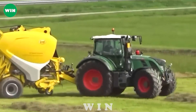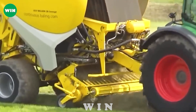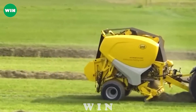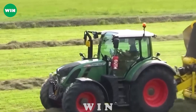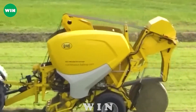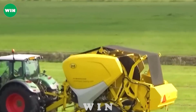The Lely Welger CB Concept 258, manufactured by Lely Welger and introduced in 2018, can collect grass and pack it into round bales with a diameter of 1 meter. Its outstanding features include automatic operation, compact size, high efficiency, and ease of control.